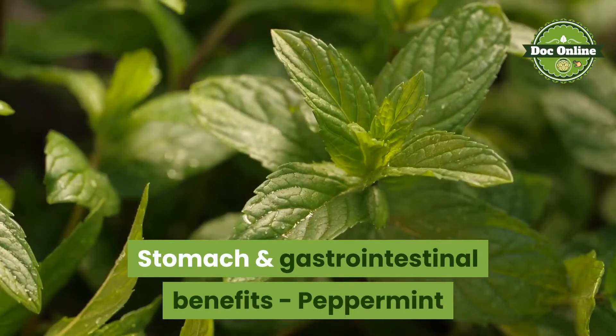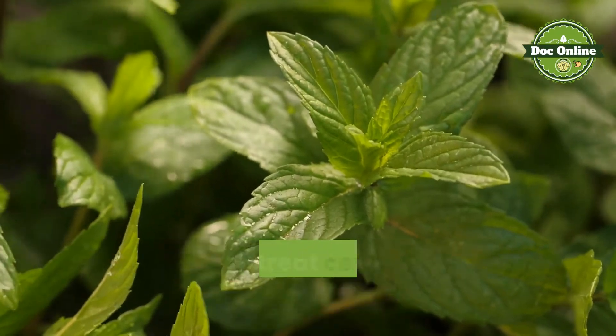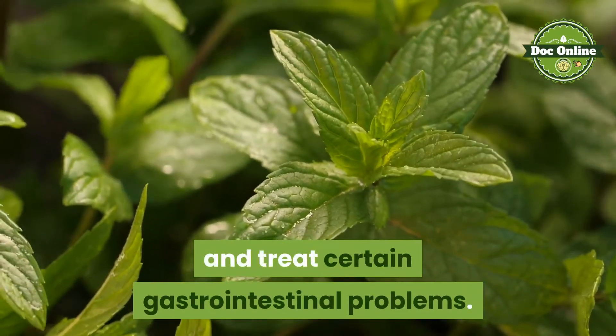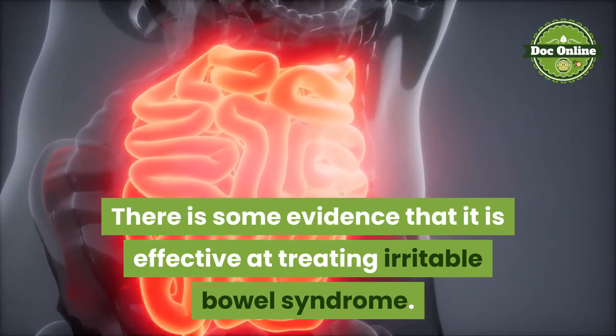Stomach and gastrointestinal benefits. Peppermint has been traditionally used to settle the stomach and treat certain gastrointestinal problems. There is some evidence that it is effective at treating irritable bowel syndrome.